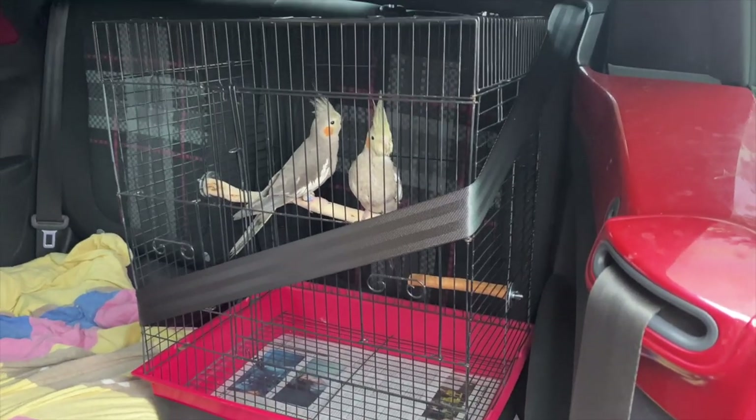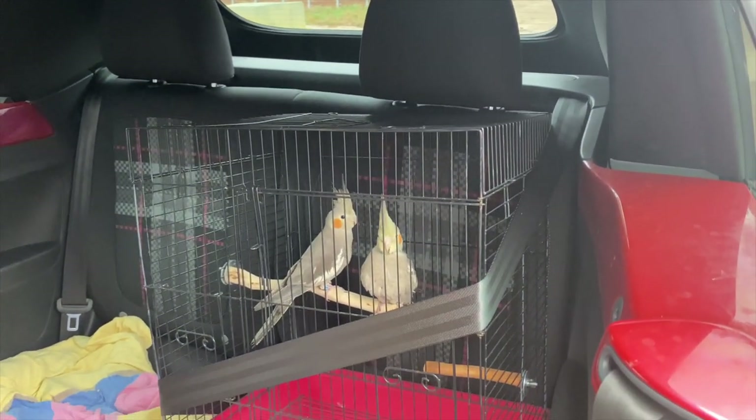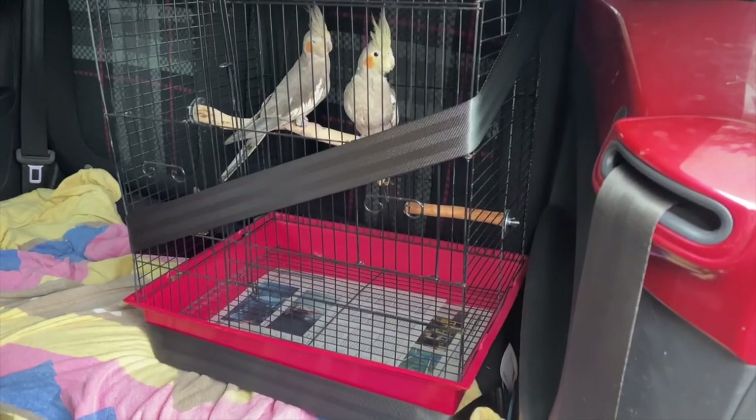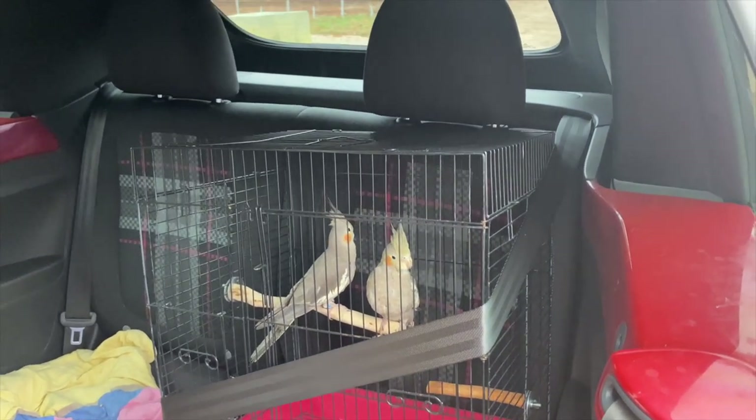I usually have a little basket on the floorboards of my car. When you're ready to hit the road, keep the travel cage in a safe and secure place — the back seat is preferred, or in the back of the RV. Strap your bird in with a seat belt or bungee cord.